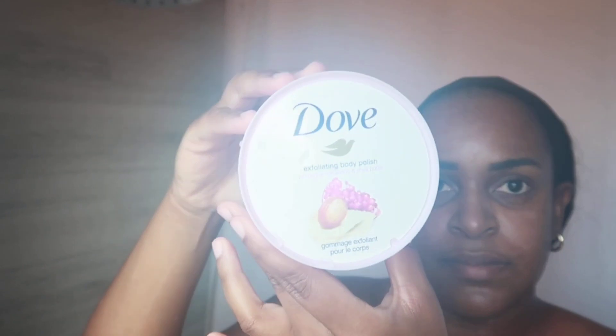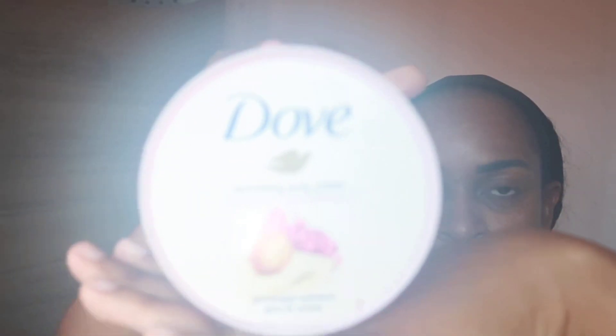Next I'm going to use this Dove pomegranate and shea butter exfoliator. I use this exfoliating scrub all over my body and I do this like three times a week. I would recommend you guys to try it — it is really really good. When I'm done using it, it makes my skin feel so smooth and it gives me that glow. I apply this scrub all over my body, my neck, my back, my feet.